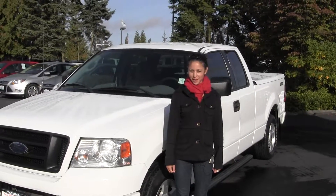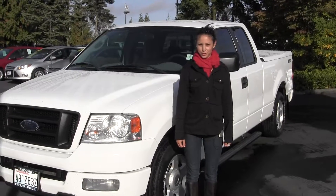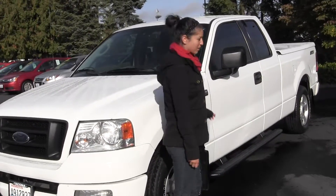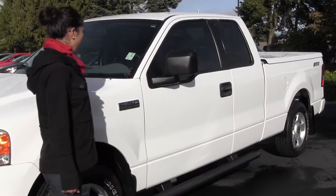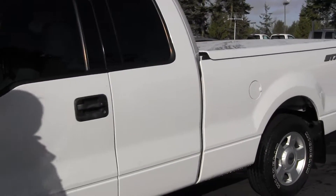Hi, I'm Miranda, coming to you today from Titusville Ford in Tacoma, right off I-5 on the 38th Street exit. And today we're looking at this 2004 Ford F-150 Triton. It's white, in excellent condition.